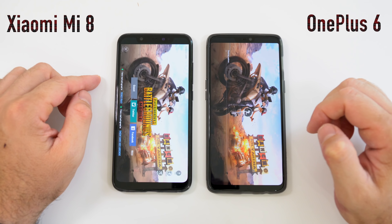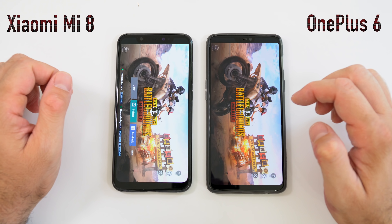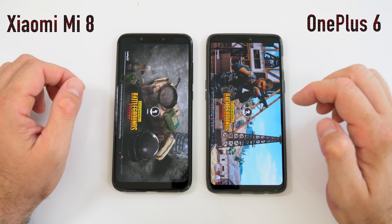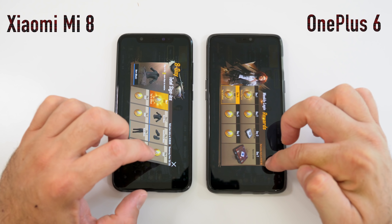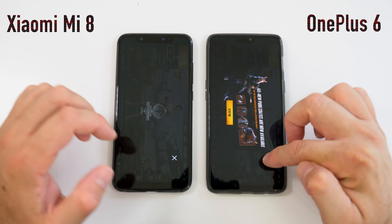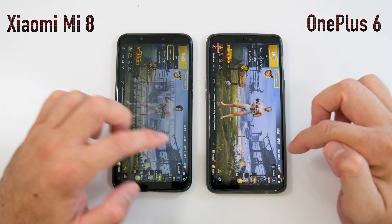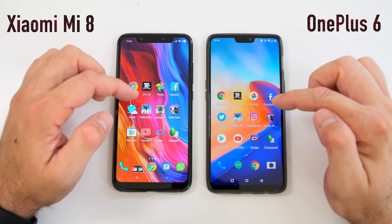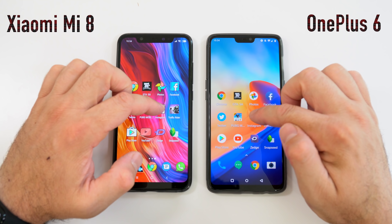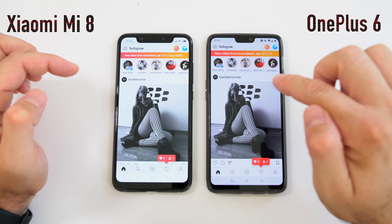PUBG opened at about the same time on both, so we'll wait and see which device loads the game sooner. It was a bit faster on the Xiaomi Mi 8 for PUBG loading. We'll leave that game running in the background as well.